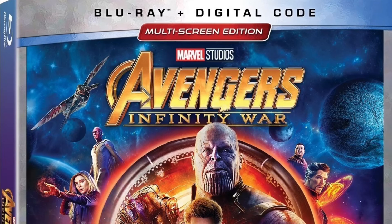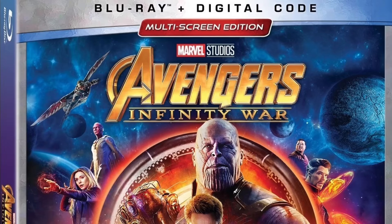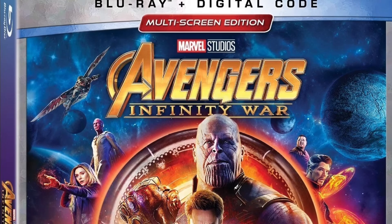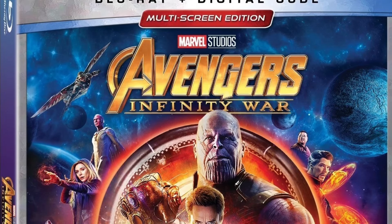Hello guys, Mr. Fluffy Pants here. Today I got another video and this one's going to be a little bit of a different one. I'm going to talk about which version of Avengers Infinity War I'll be picking up on the physical movie release date.